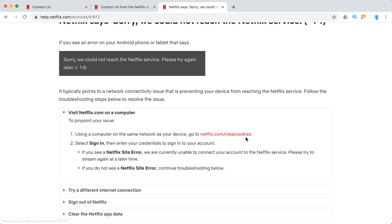Clear your Netflix cookies. If you see a Netflix site error, then there is some bigger Netflix error going on, and you should just try again another time.